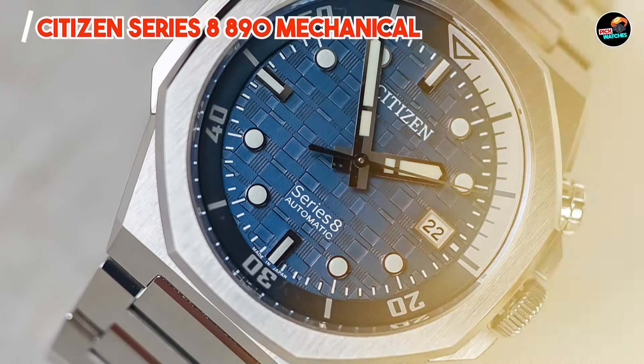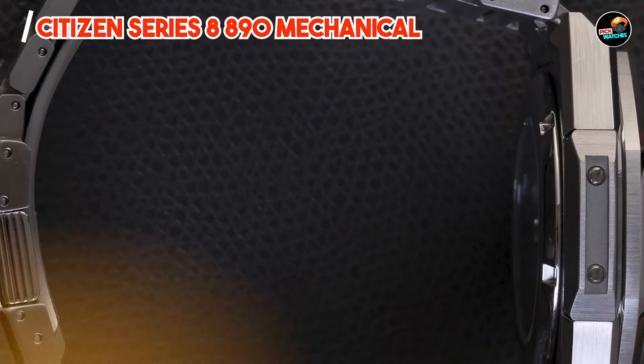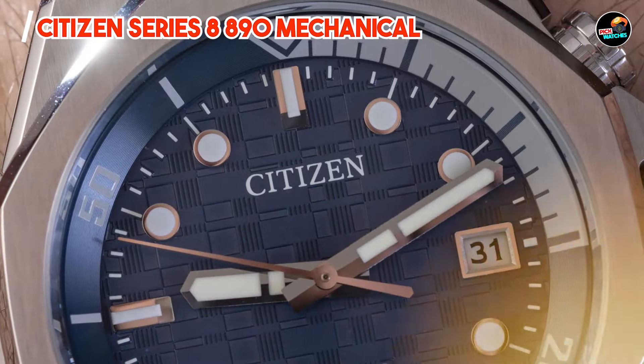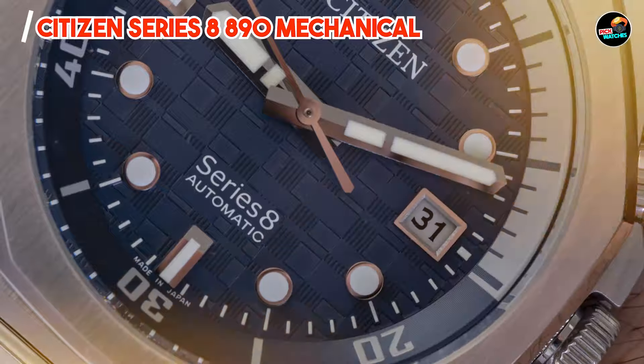Featuring a stainless steel case with a diameter of 40mm, the Series 8 890 houses a reliable automatic movement that powers its hour, minute, and second hands. It includes a date complication at the 3 o'clock position, adding practicality to its refined appearance.